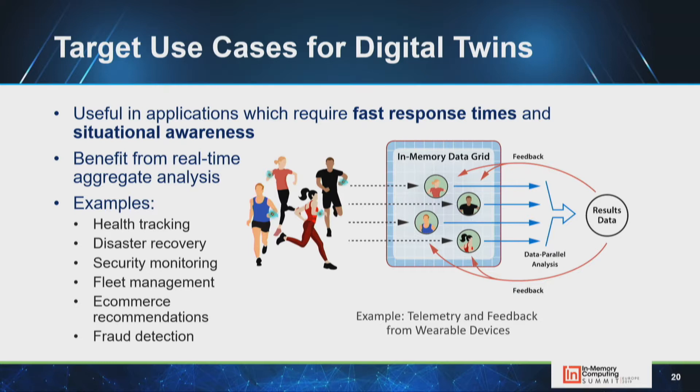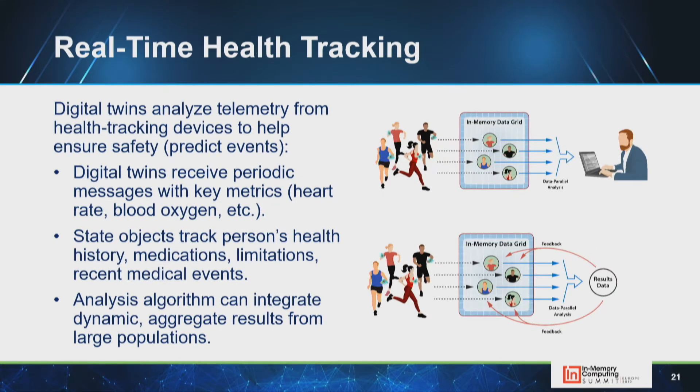There are several use cases. Health device tracking: if you have knowledge about a human — age, medical condition, medications — when you get telemetry from a smartwatch you can do a much better job of analyzing it. You can also perform data parallel analysis across thousands of devices and feed results back in real time.